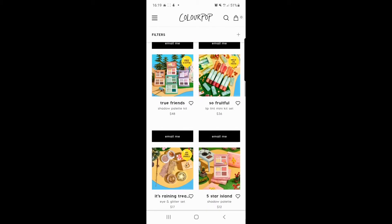We've got the True Friends shadow palette kit, which is all four of the eyeshadow palettes. I'm loving that — no qualms with that. If anything, I want to buy it right now.